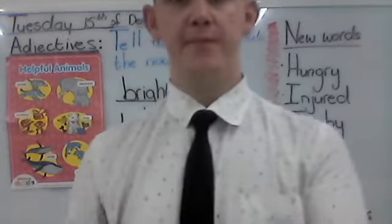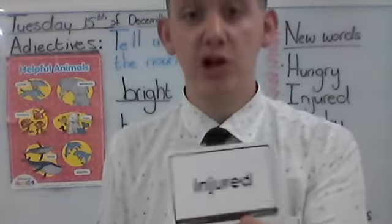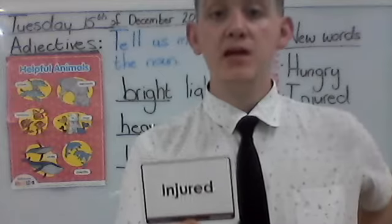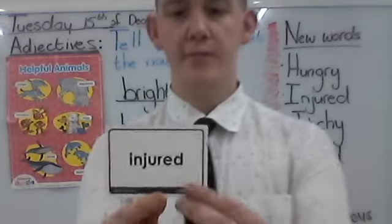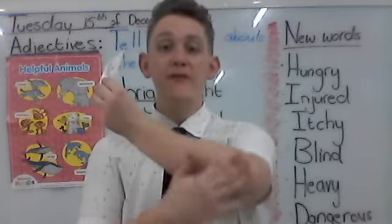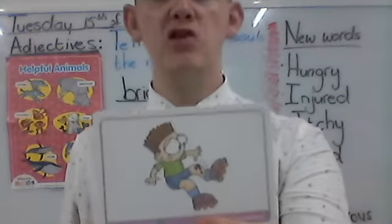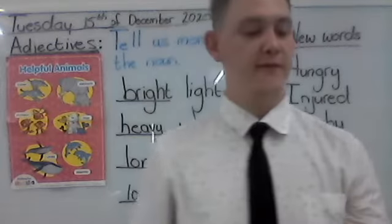Our next word — let's say it together: injured. Everybody say injured. When you fall and hit your knee, you are injured. Very good.